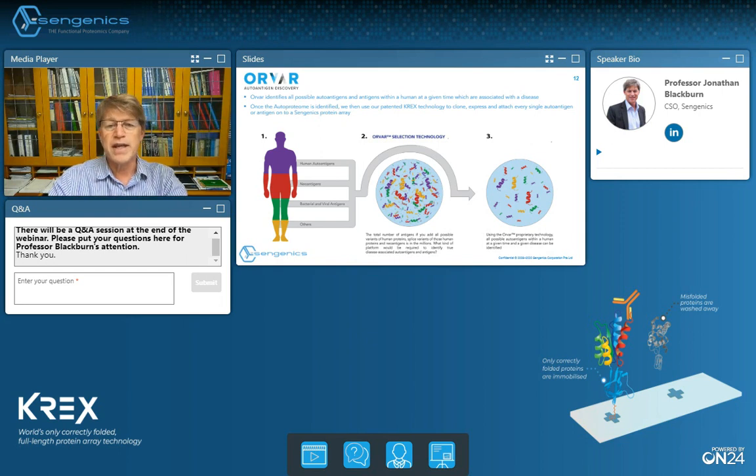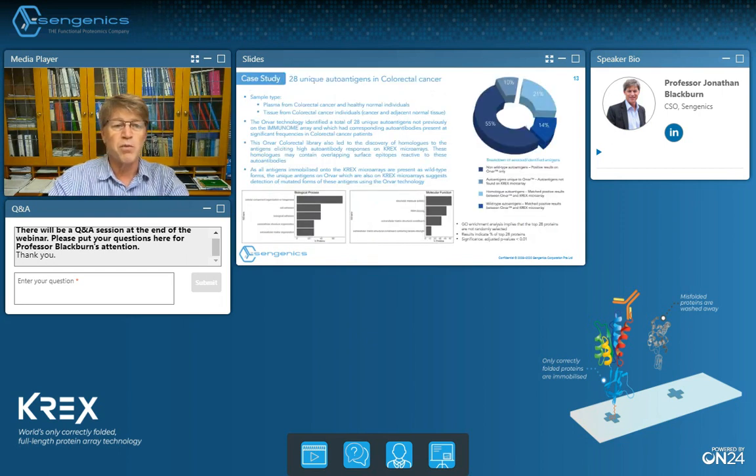To give a quick example of how the ORVAR technology works: using this approach in the colorectal cancer field, we identified a set of 28 novel auto-antigens that were not previously in our libraries but which were found at high frequencies in the colorectal cancer cohort we were studying, including post-translationally modified and also mutated forms of antigens. We also re-identified antigens we already had in our libraries and which had lit up in on-chip serological assays before using the same cohort, which gives great confidence in the results we're getting from the ORVAR technology.